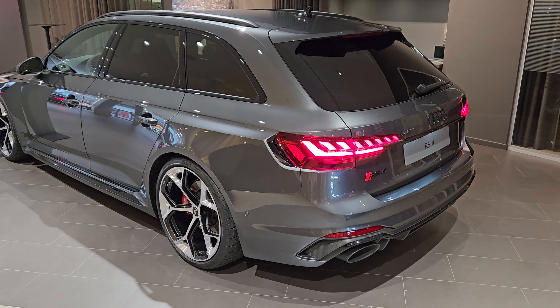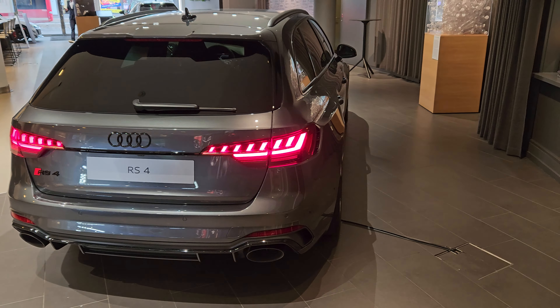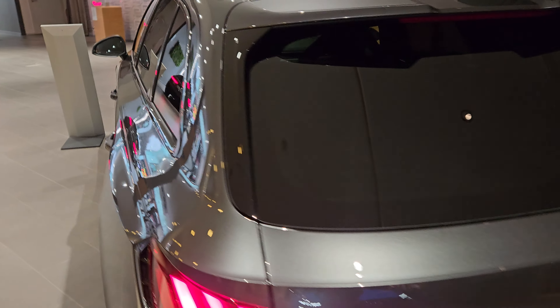Rear parts — I believe OLED lights. Must be the best estate cars out there. Lovely.